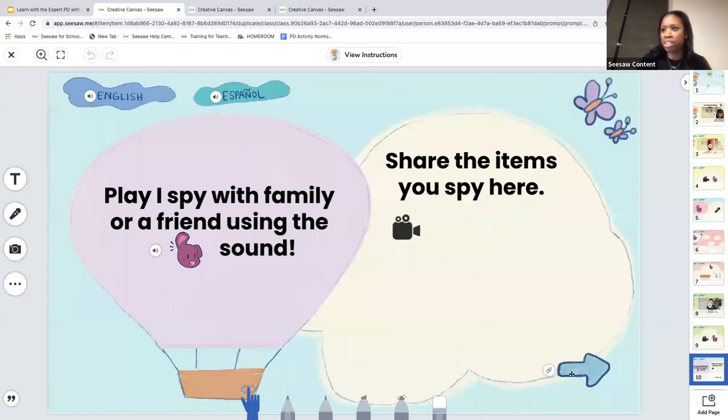Students also sort images that make that sound, giving them repeated practice engaging with the sound. At the end of the lesson, there is a connection activity that can be completed at home with a family member or friend, bringing families into the learning. There are multiple activities students engage with in multidimensional ways, and this is meant to be completed over the course of multiple days — you can assign it as a center activity.